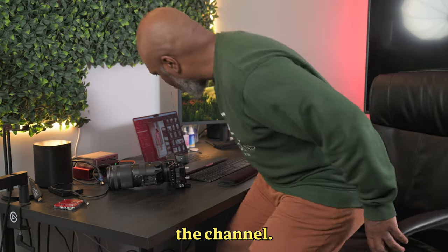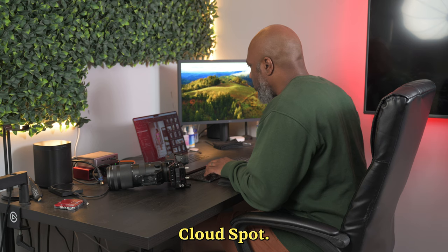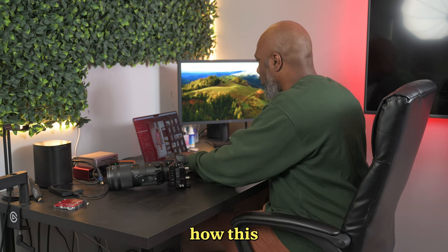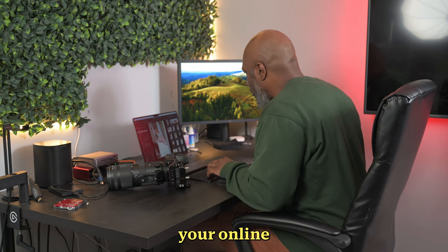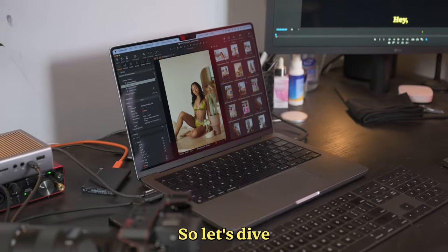Hey everyone, welcome back to the channel. If you're a photographer looking to level up your business, you need to know about CloudSpot. Today, I'll walk you through how this platform can change the way you manage your online galleries, proofing, and even sales. So let's dive right in.